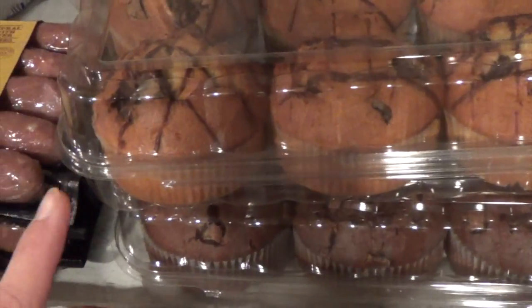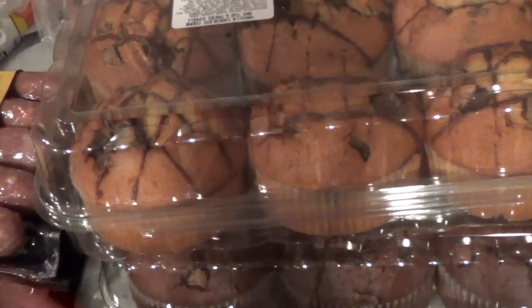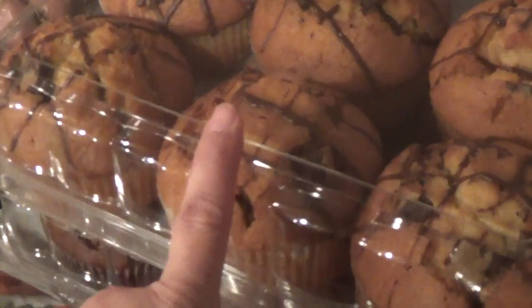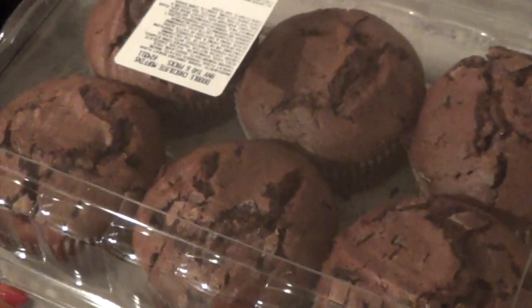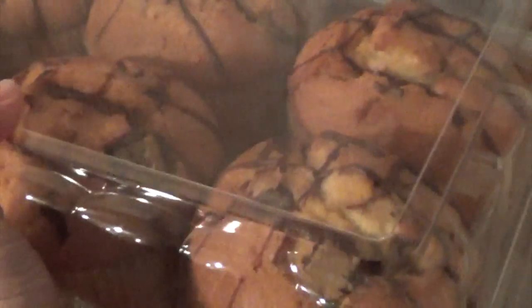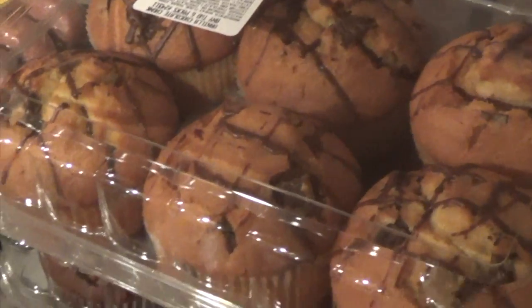This time they didn't have much variety that my kids would really like. They do like the chocolate one — I believe this is the vanilla chocolate — but they also like the coffee cake one, which they didn't have. So I went ahead and got the double chocolate muffins. Two packs for $6.99 — you can't beat that over at Costco.